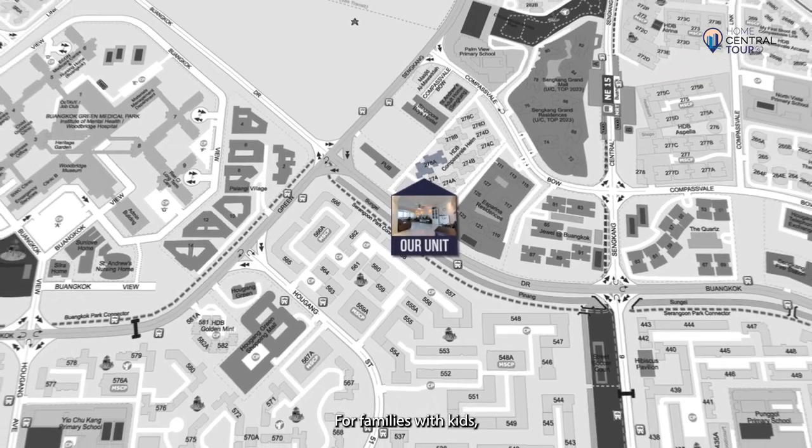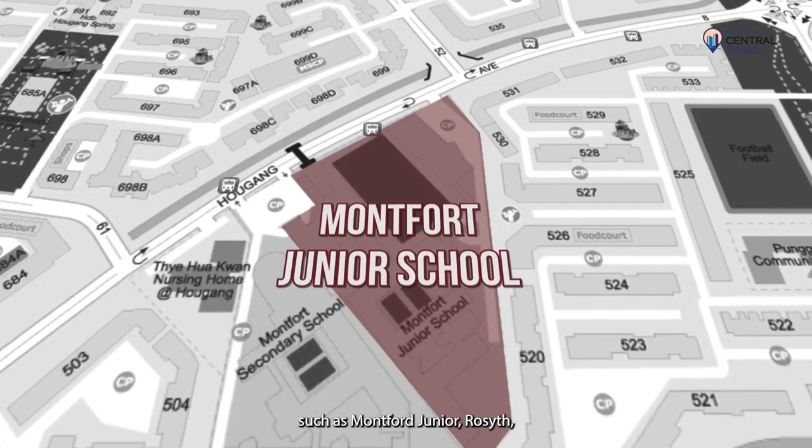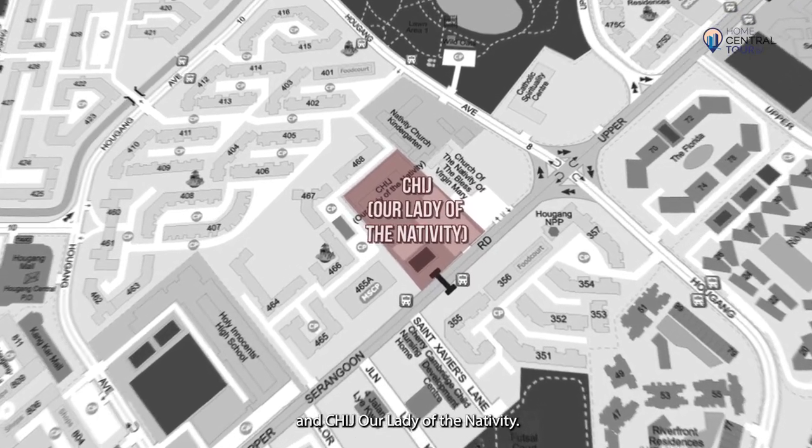For families with kids, there are plenty of good schools within 2km, such as Montfort Junior, Rosyth, Nan Tiau, Holy Innocents, and CHIJ Our Lady of the Nativity.